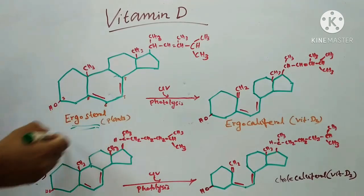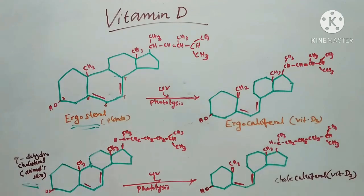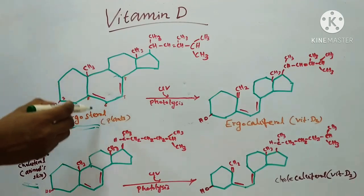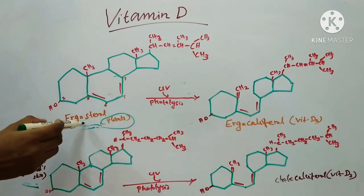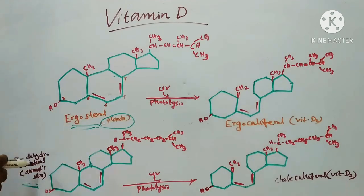The provitamins are ergosterol and 7-dehydrocholesterol. Ergosterol is provitamin D2 and it is found in plants. 7-dehydrocholesterol is provitamin D3 and it is found in animal skin.